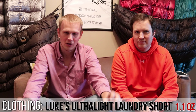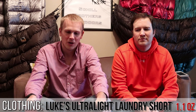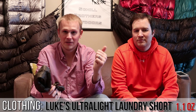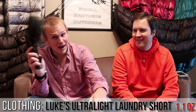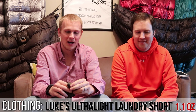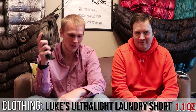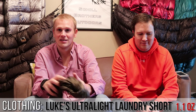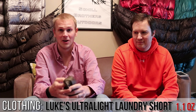I got these just to fill a camp short niche — they're marketed as a laundry short for through hikers when you need to wash all your clothes and have to wear something. But as I said, I've slept in them, swum in them, and hiked in them. I even got compliments on the trail. This was a surprise — I thought it'd just be cool to have a lightweight pair of shorts, but I use them all the time and they're very comfortable. They weigh next to nothing and roll up to the size of a lighter. Pretty sweet.